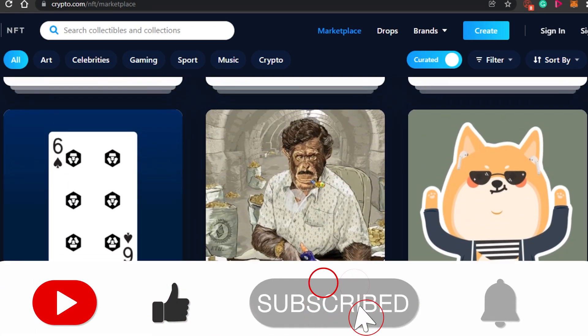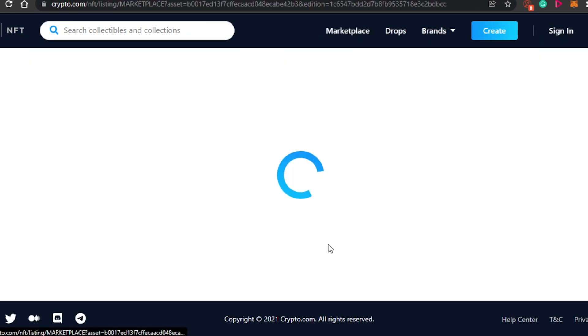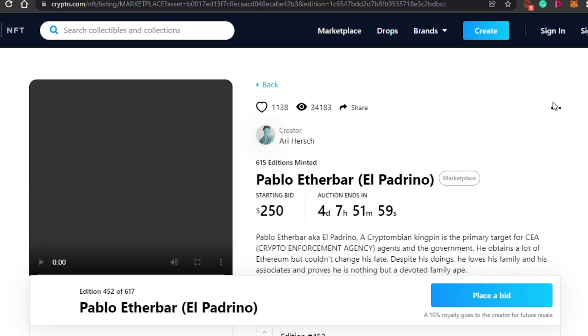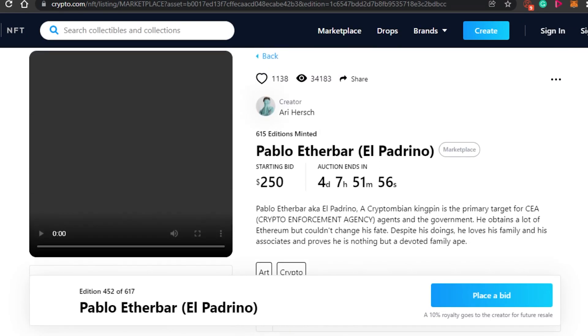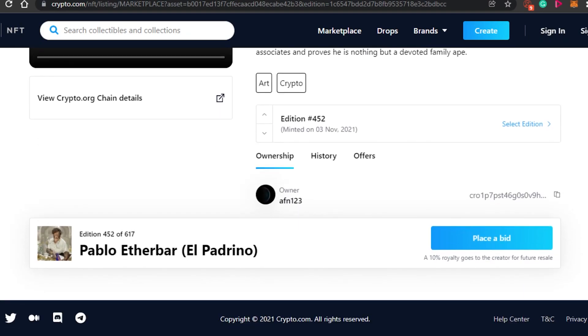If I open up an NFT, you can see how it looks and how you can buy it. When you open an NFT on crypto.com, you can see the likes, views, creator, and how many editions are minted by the artist. The starting bid for this NFT is 250, and the auction time is shown here along with ownership history and offers.